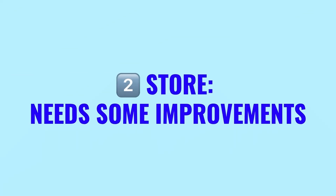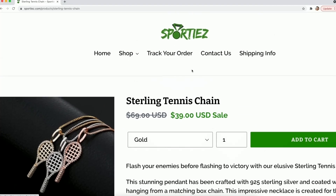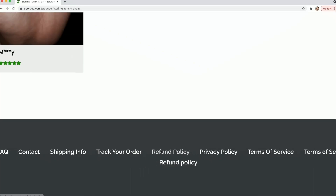Now we're going to move to the store that needs a little bit of help: Sporties.com. This one needs some improvements and those improvements can make a huge difference in sales. The navigation itself looks great — they included all the necessary links and information, which makes the store more complete and trustworthy. Though in the footer, they have technical issues showing duplicate pages for all the privacy and terms of service pages. That would need to be fixed.